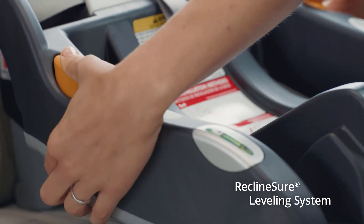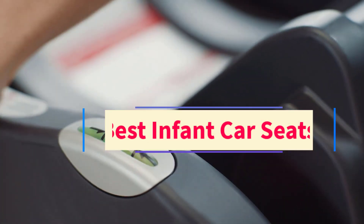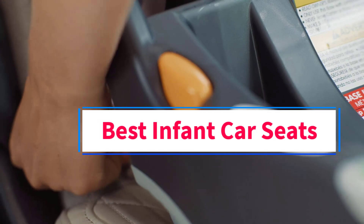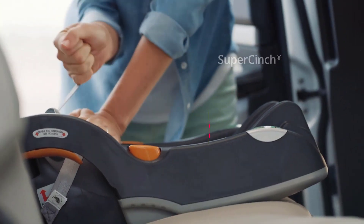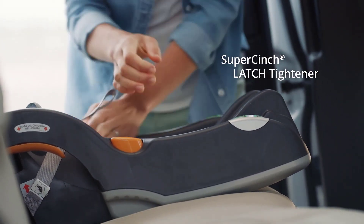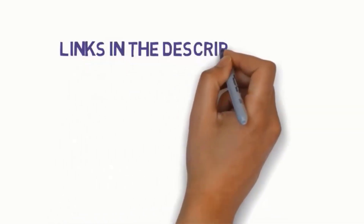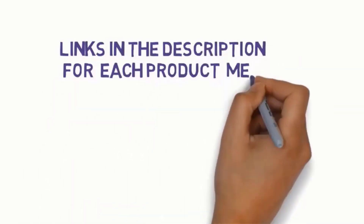Hi guys, welcome to my channel. Are you looking for the best infant car seats? In this video we will look at five of the best infant car seats on the market. We have included links in the description, so make sure you check those to see which one is in your budget range.